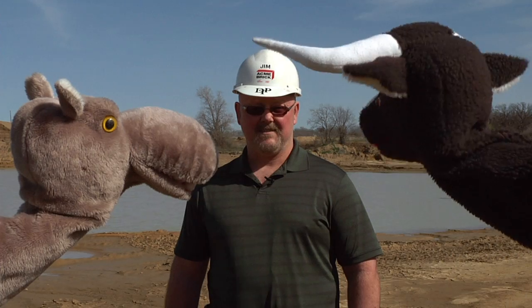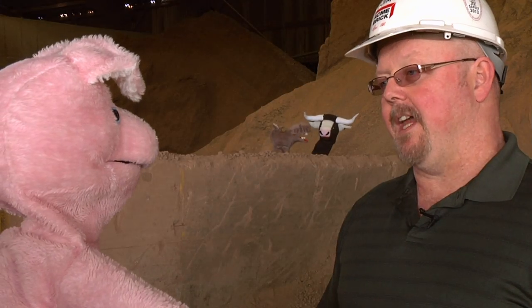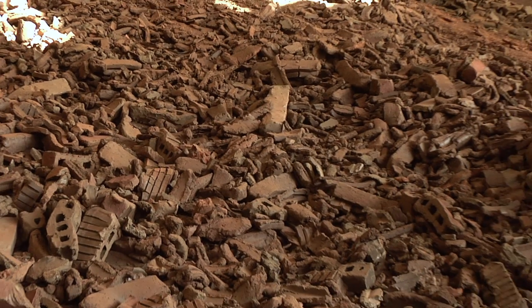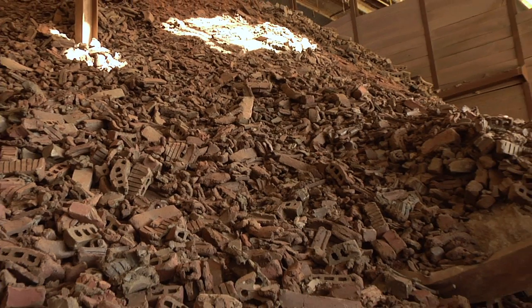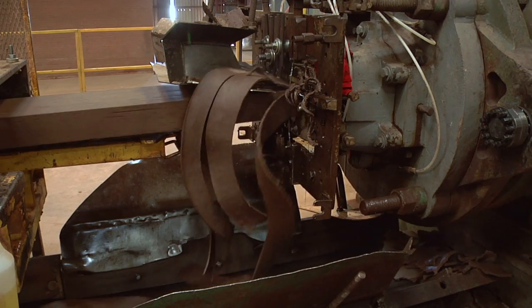Wow! That's big! I want to get fired! We'll get to that in a minute, Mr. Chompers. Let's keep looking around. After we get it out of the ground, the different colors of clay come here to be stored. These piles are enormous! Then we take the material and put it into one of these machines called an extruder.